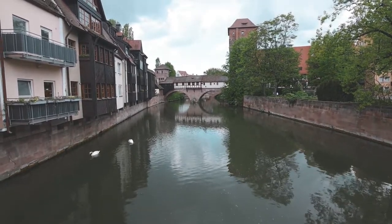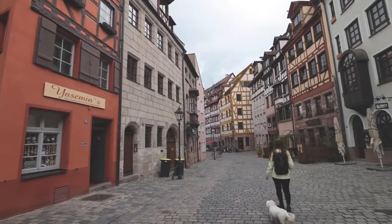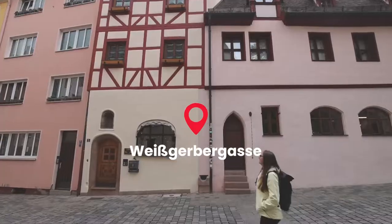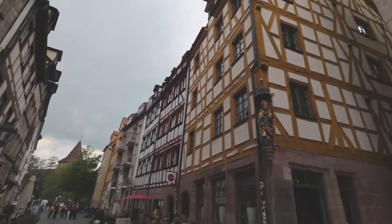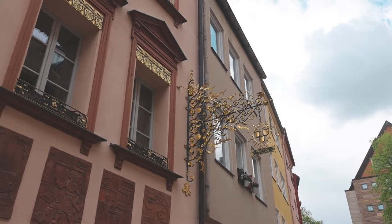As if Nuremberg couldn't get any prettier, we've come to the prettiest street in Nuremberg, and Holly's going to attempt to say the name. We just asked some local people what it's called, and it's Weisgerbergasse. The fairytale houses on this street were owned by wealthy leather makers during the Middle Ages. What's really unique about these houses is that some of them still have wells from back when they used to be leather making factories.